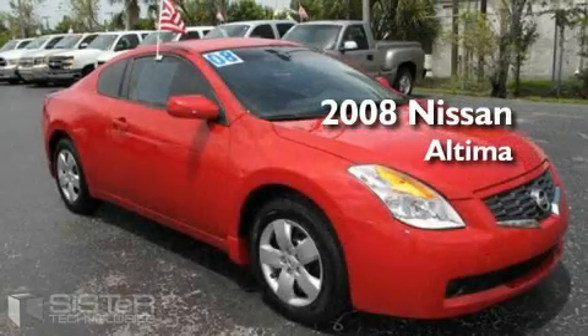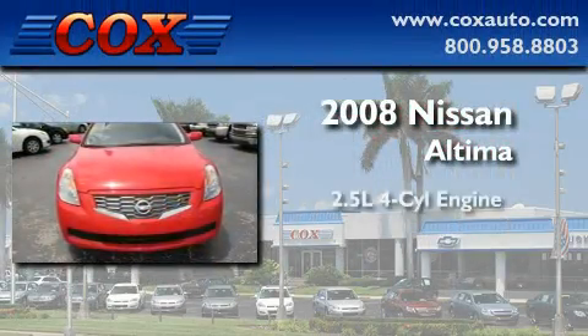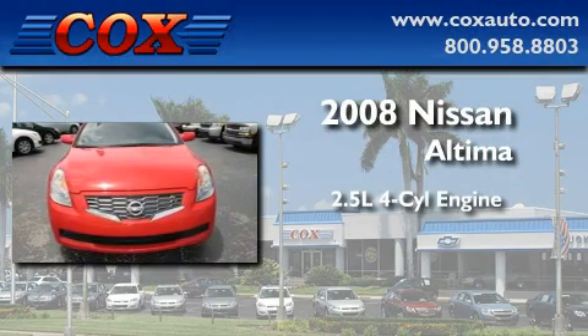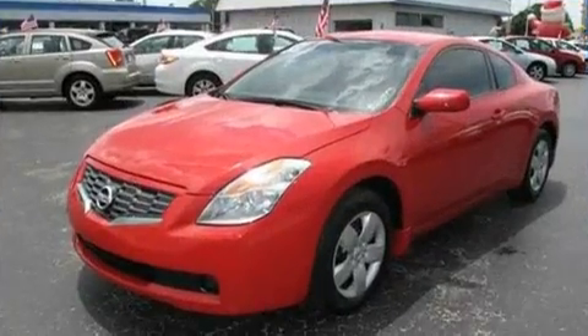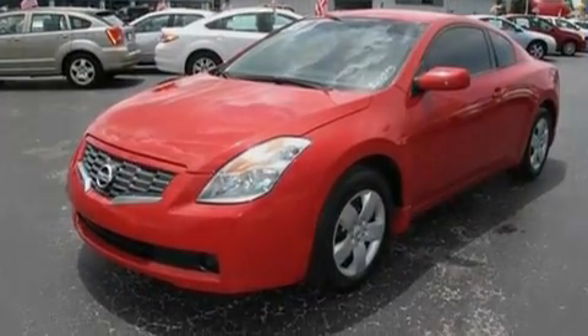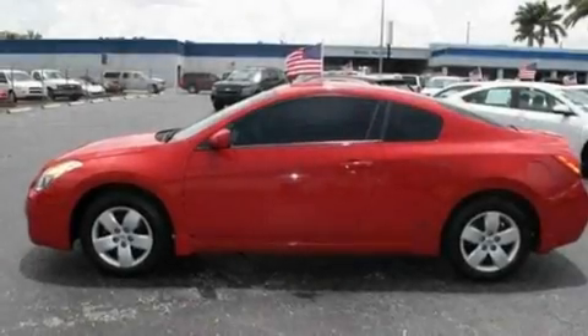This is a 2008 Nissan Altima. It has a 2.5-liter four-cylinder engine and a manual transmission. With an EPA estimated rating of 32 miles per gallon on the highway, you won't be making frequent trips to the gas pumps.